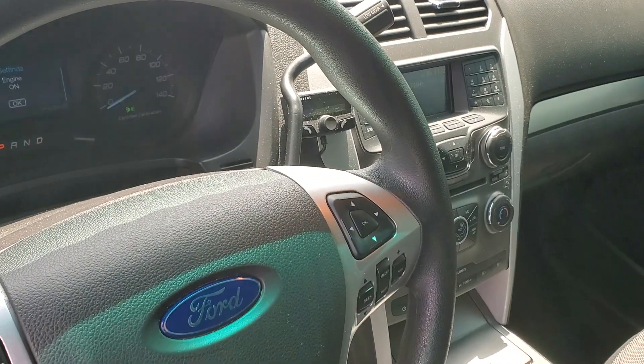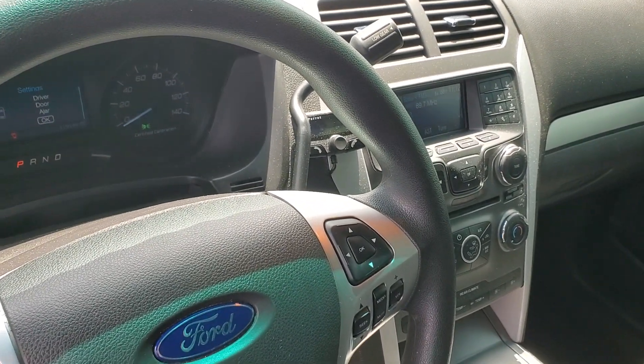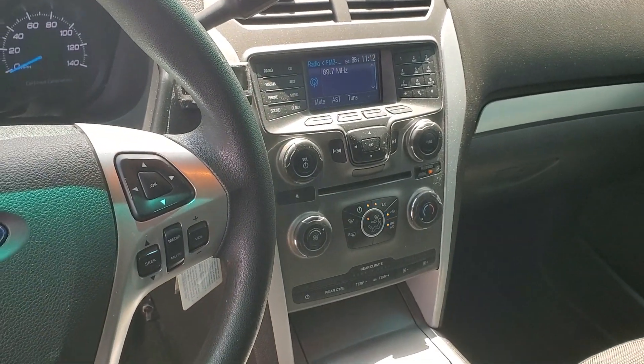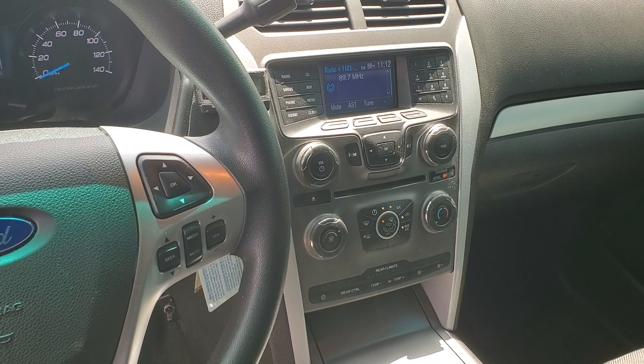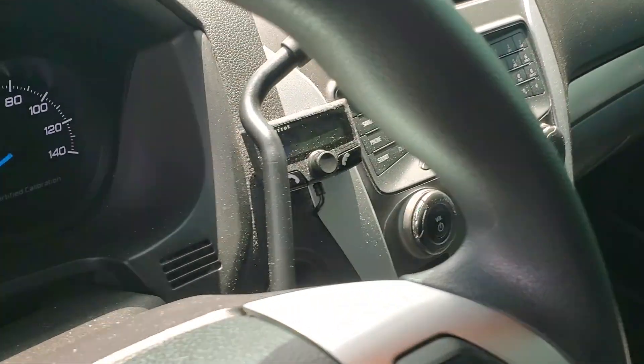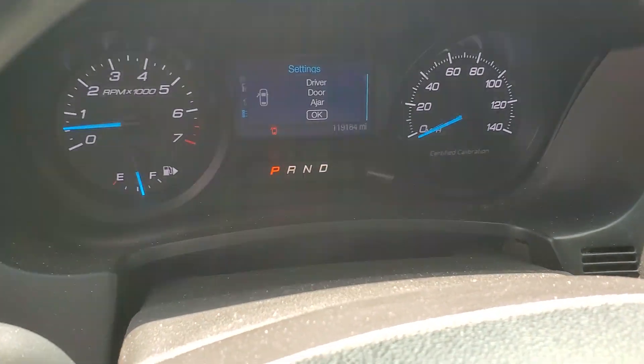It's got the Parrot system that connects to your phone — I've seen it on many of the fire department vehicles. It's got an AM/FM radio with CD player, and that Parrot connects to your phone. It's got 119,000 original miles.